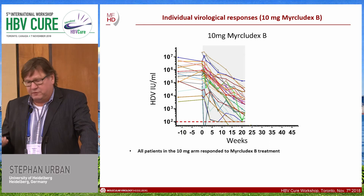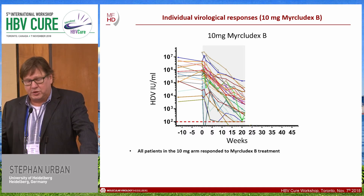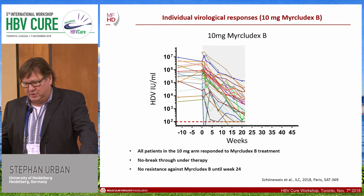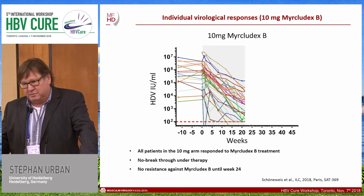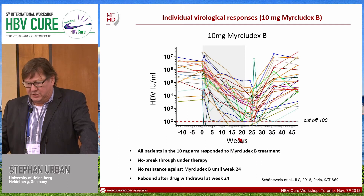Looking at individual patients in the 10 milligram group, we observed that there was not a single patient who did not respond to Myrcludex B. We saw no breakthrough under therapy, and we developed a resistance test — we could not detect any resistance against Myrcludex B up to week 24. This is expected because we are targeting a cellular receptor that the virus requires, so resistance is not anticipated. However, we did observe a rebound after drug withdrawal at week 24 in almost all patients.